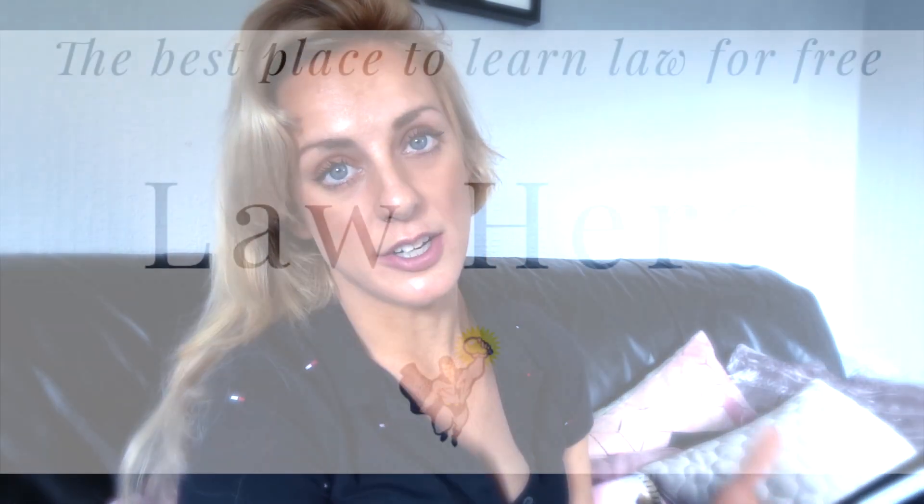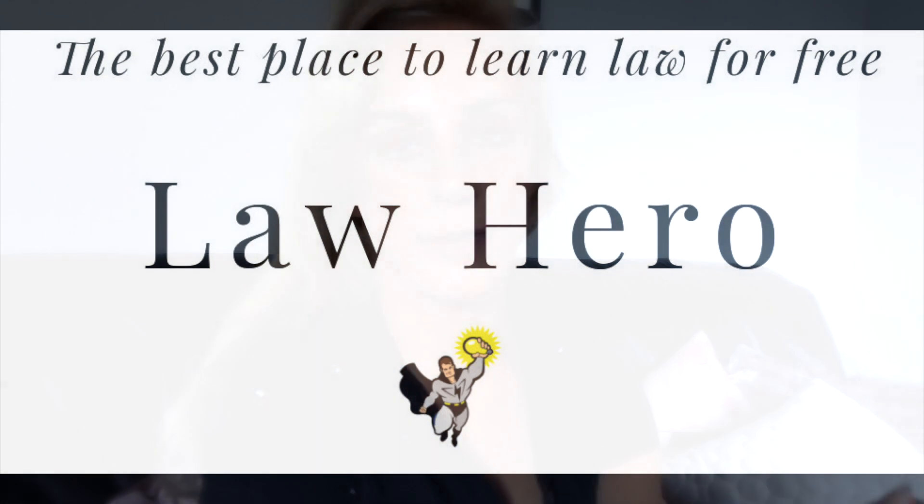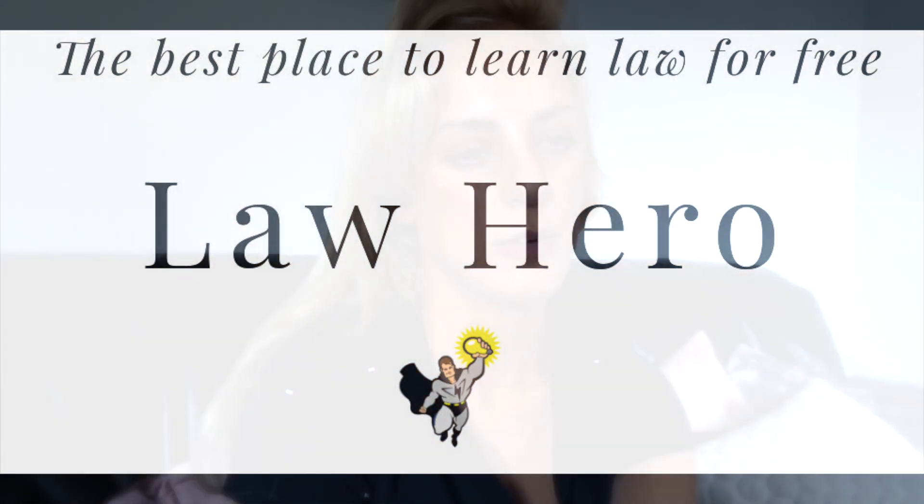Hello everybody, my name is Jen and you are very welcome back to Law Hero. Today I've been asked to give a recap of the PPC1 and PPC2.